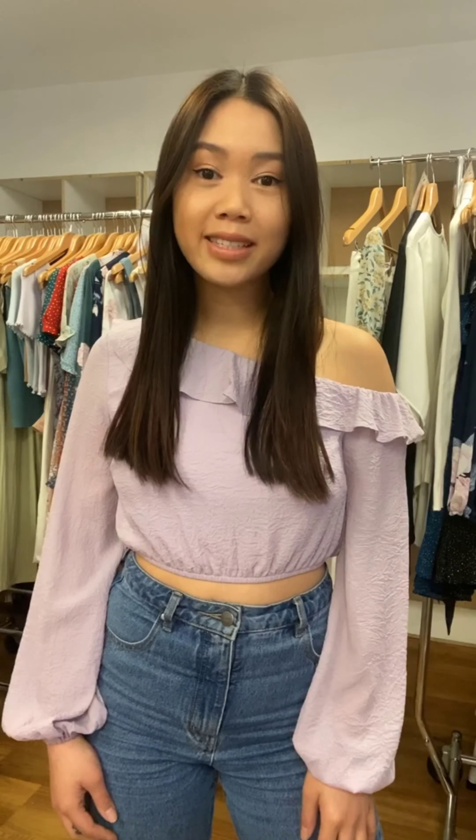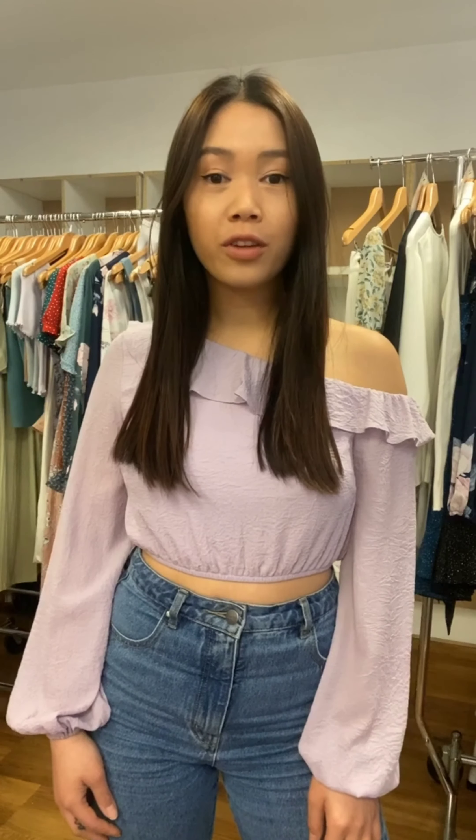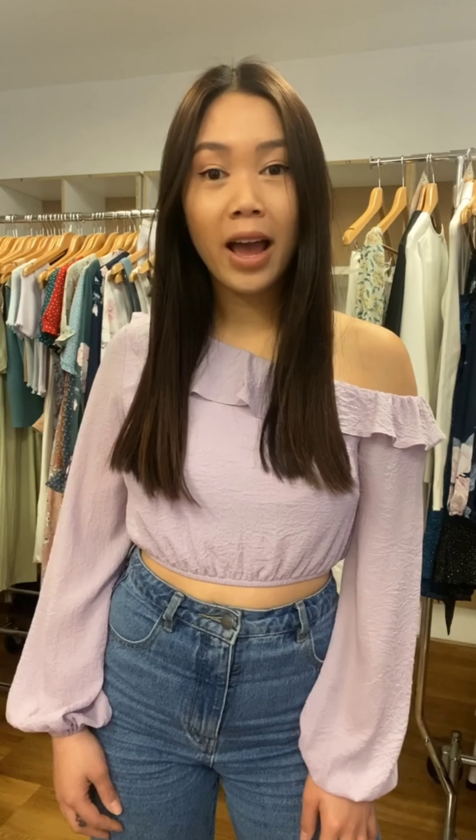Hi everyone, my name is Winnie from Star State. Welcome to another New For New Series. Today we have a great mix of trans-seasonal tops and dresses, as well as some younger styles from our Winnie & Co label.